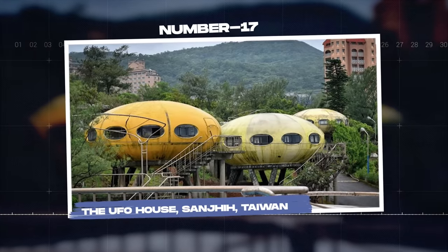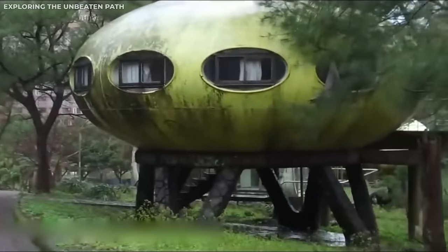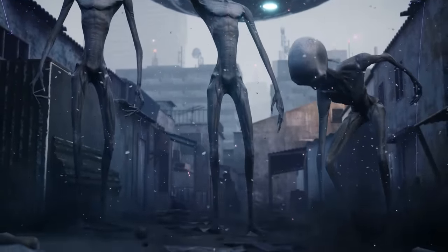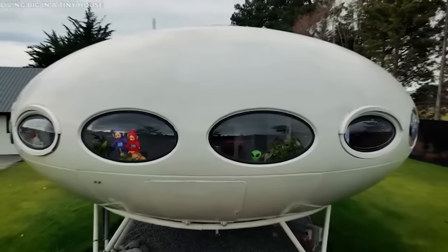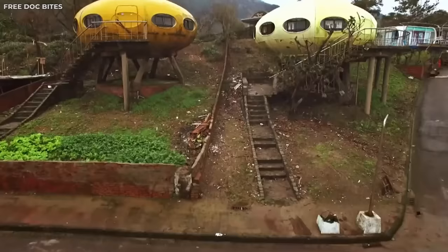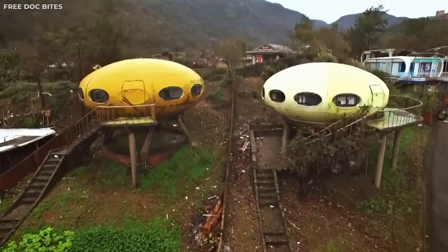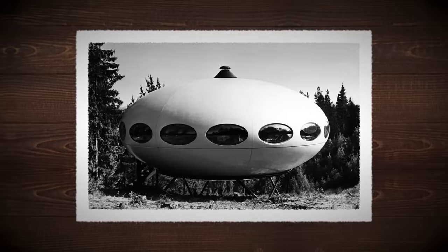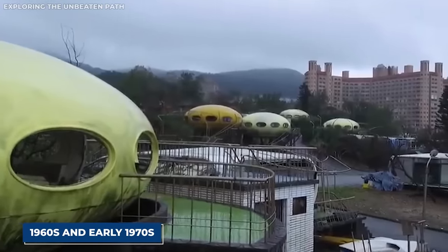Number 17: The UFO House in Taiwan. Fasten your seatbelts, because we're jetting off on a cosmic adventure to the UFO House in Taiwan. Don't worry, you're not going to need to learn any alien languages for this journey. Resembling a scene straight out of a 70s science fiction film, the UFO House — also known as the Futuro House — is an extraterrestrial marvel. With its spaceship-like design and futuristic aesthetic, it looks ready to launch into outer space at any moment. Designed by Finnish architect Matti Suuronen, these pod-shaped structures were originally envisioned as portable ski chalets. Composed entirely of reinforced plastic, these structures embody the space-age optimism of the late 1960s and early 1970s.